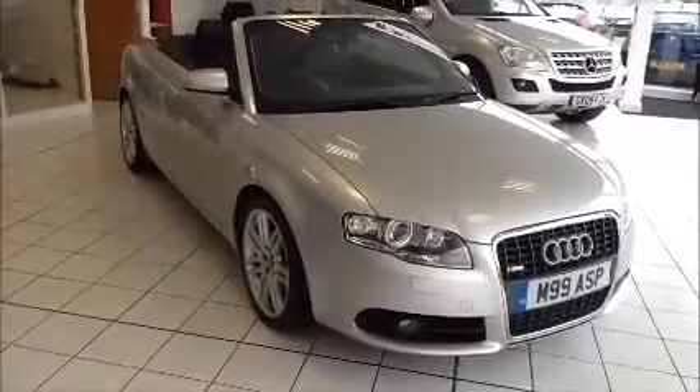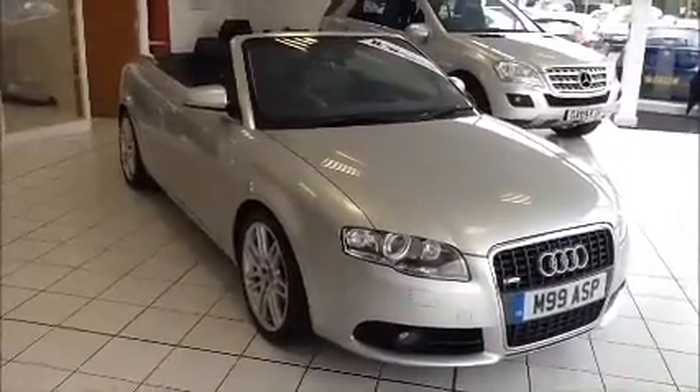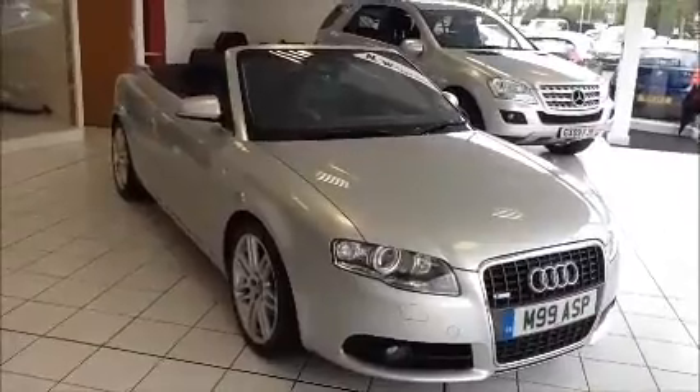This car has a warrantied mileage of 79,362. This Audi has a CO2 figure of 190, which is a £265 annual road tax.